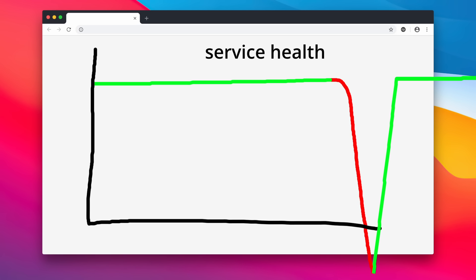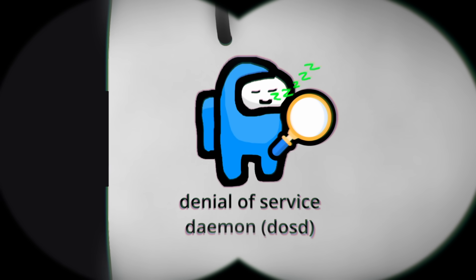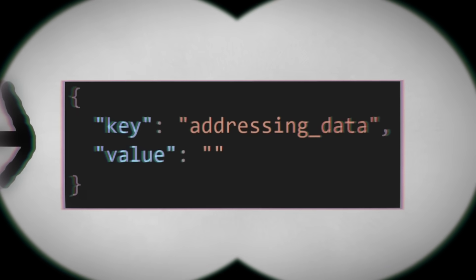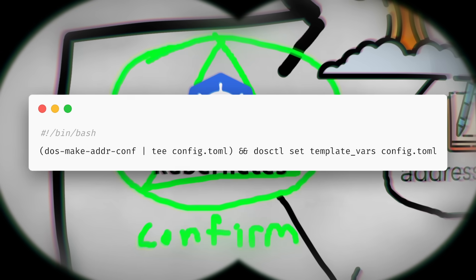Despite fixing the issue, they had no idea what had just happened. There was always a risk of reoccurrence, so the engineers wanted to get to the bottom of this ASAP. The DOS team looked into why DOSD not running was blowing up the company, and others looked into why the key was empty. They inspected the Kubernetes cron job.